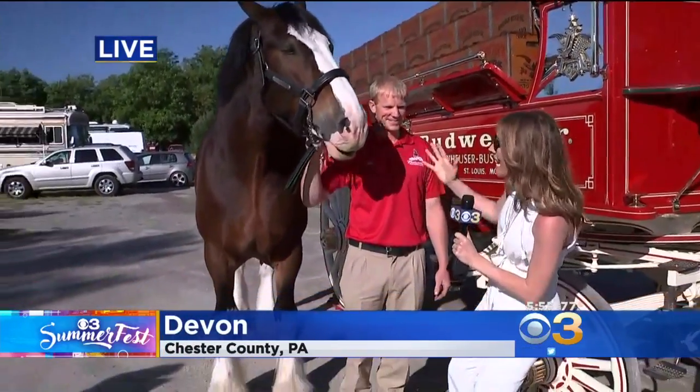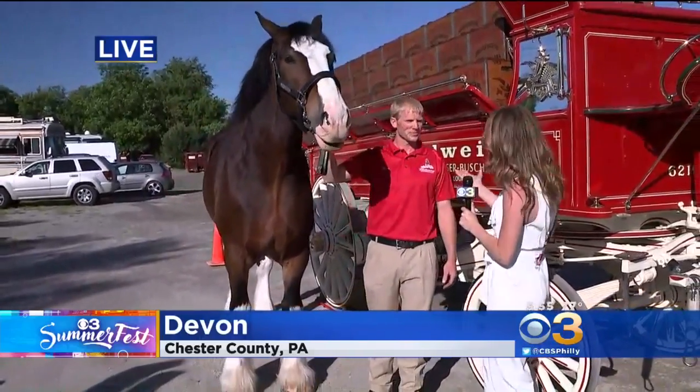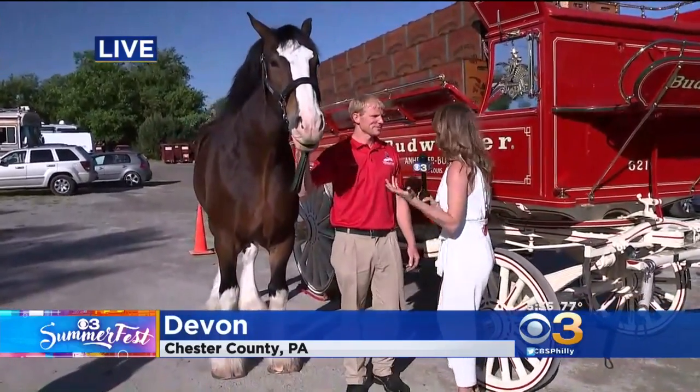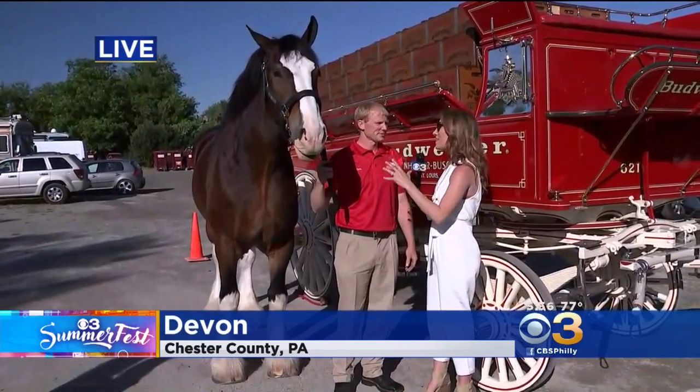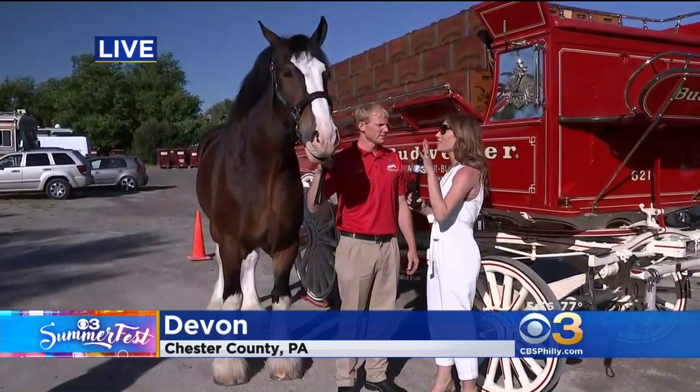Because it's different when you see them in the ads and commercials. But when you see them up close, you are in complete awe of their size. Take a look. This is Jack and this is Chris from the Budweiser Clydesdales. Thanks so much for being here with us. We're so excited to have these Clydesdales here in Devon.